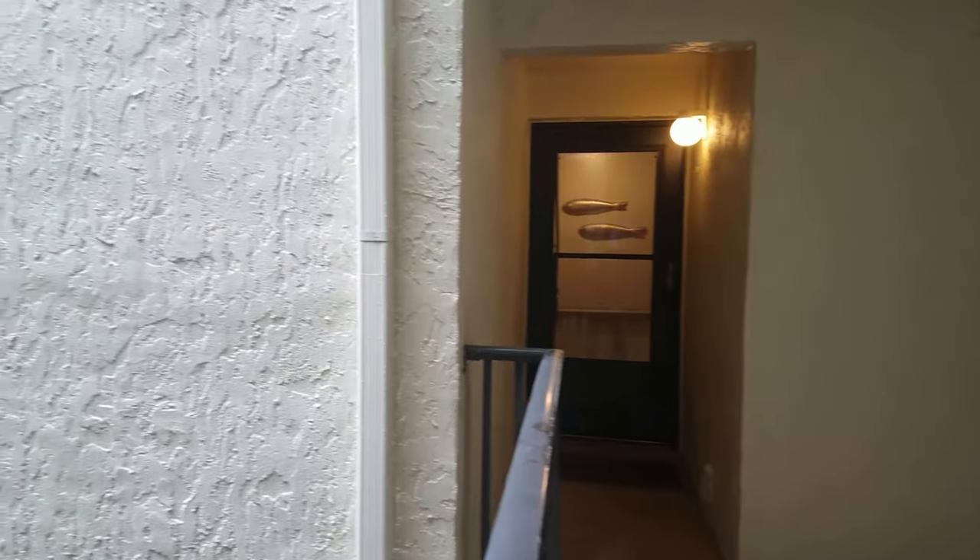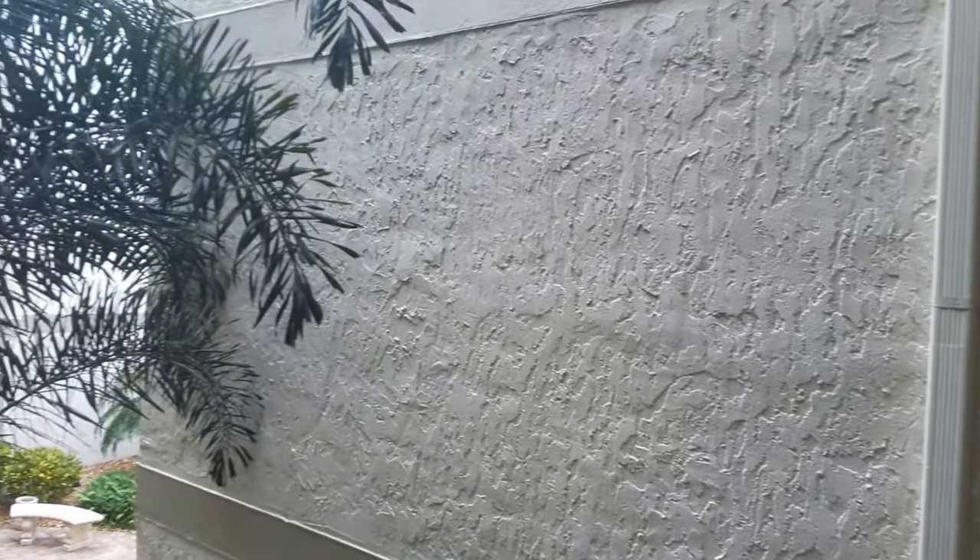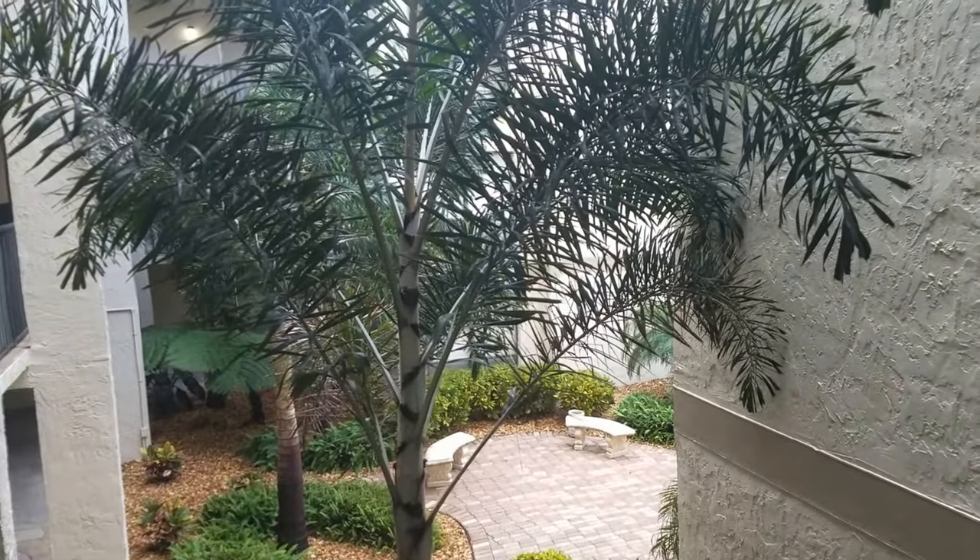This is a walkthrough video of 6157 Midnight Pass. We're here in Bay Oaks, unit E02. Just get off the elevator and turn right. Bay Oaks is a community here on Siesta Key on the bay side.